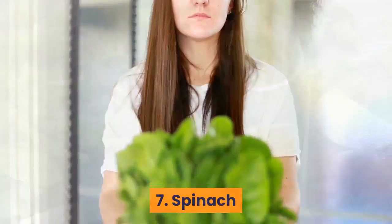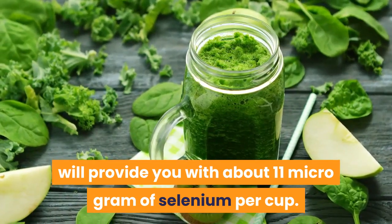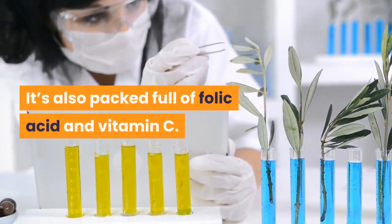Number 7: Spinach. Spinach cooked from frozen will provide you with about 11 micrograms of selenium per cup. It's also packed full of folic acid and vitamin C.